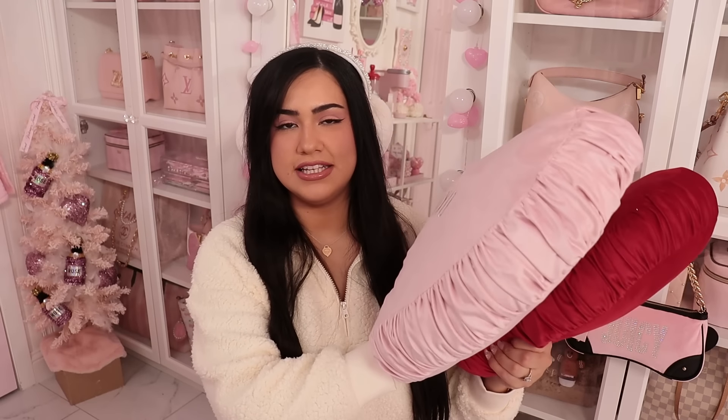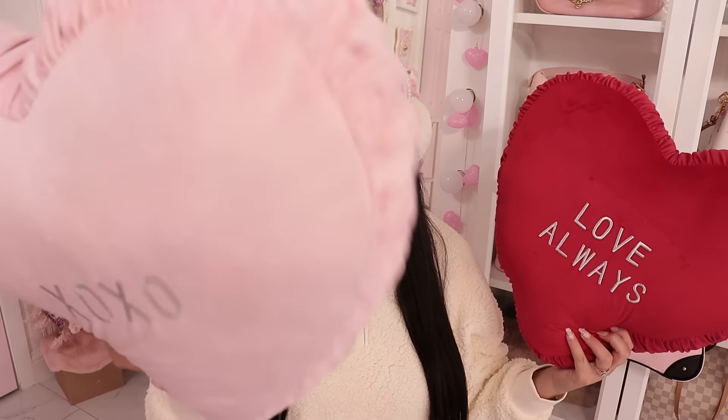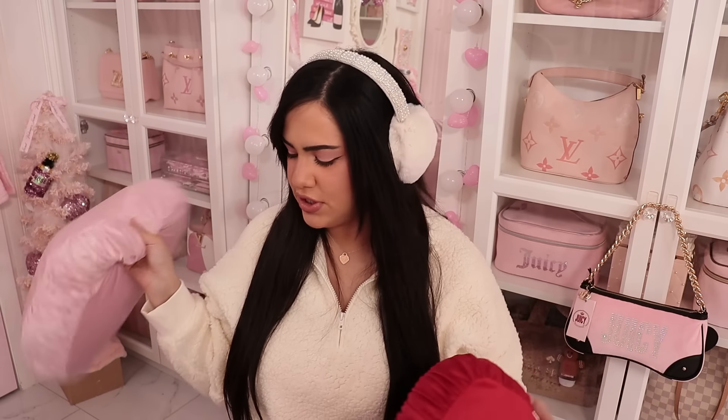Now for actual decor pieces. I found these beautiful Valentine heart pillows from Burlington — they came in a pair. One says XOXO and the other says love always. They're super giant and way more affordable than the ones at Marshalls which are like $30. I think these were $20. I love Burlington.